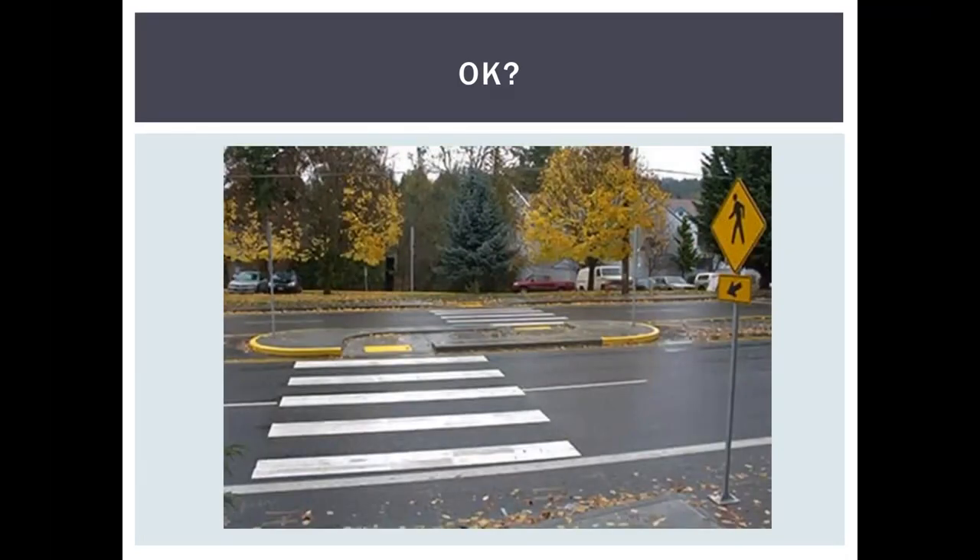Another example is wide enough but shows a flawed application of truncated domes — they should cover the entire width of the crossing. Interestingly, whoever designed this understood how to create the alignment with the curb faces on the inside for a pedestrian who is blind but nonetheless placed the truncated domes incorrectly. It's a mixed bag of ADA knowledge — but these are important little details.